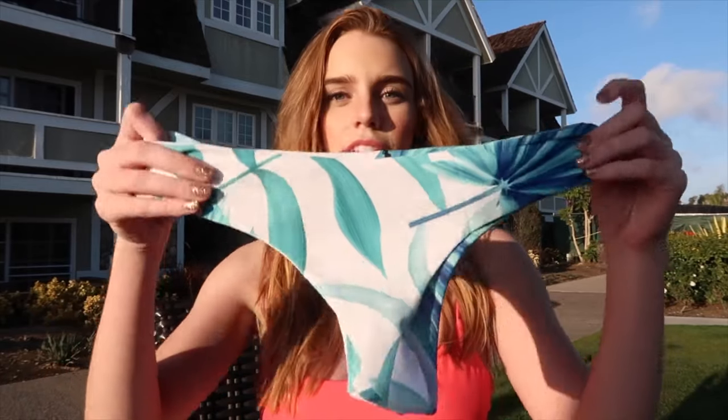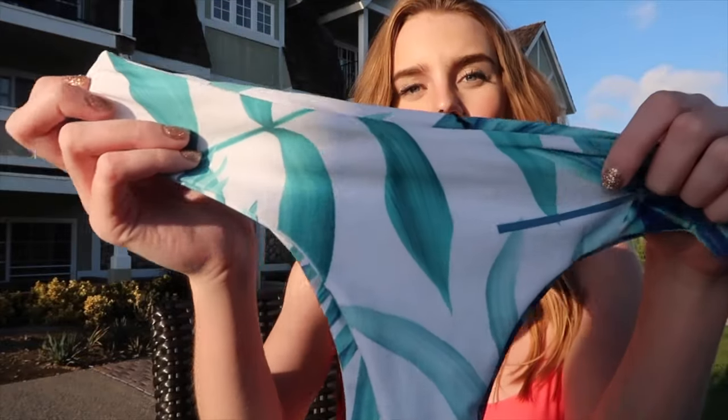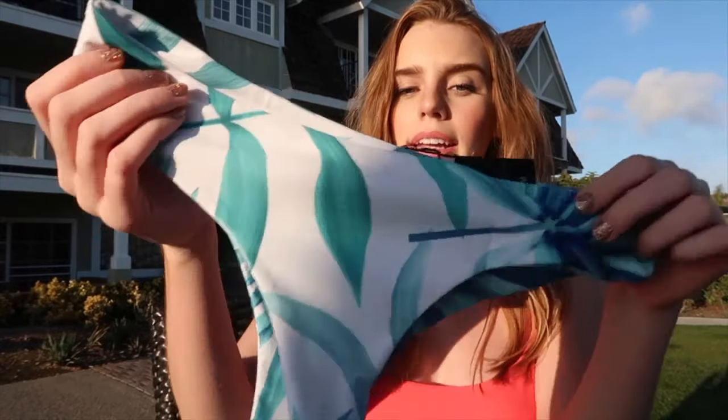Let's get this video started! So the first swimsuit I'm going to show you guys — I love this. They reached out to me and let me pick out a bunch of swimsuits. Here are the bottoms — it's a super pretty print. They're very cheeky, just to let you know, but they're white. I love this; it fits super nicely.